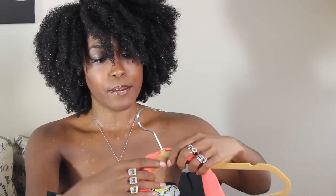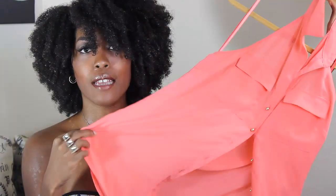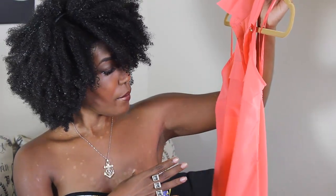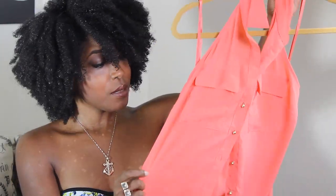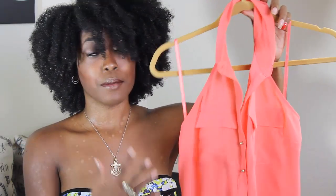The other piece from New York and Company was from the Eva Mendez collection. It's a satin material with really pretty gold buttons. It's a halter top that's open in the back — I really like the material. This blouse was on sale for about $19 and after the coupon it came down to about $12 or $15.